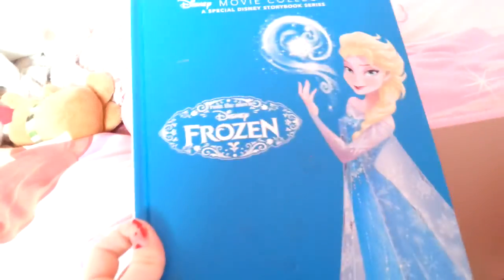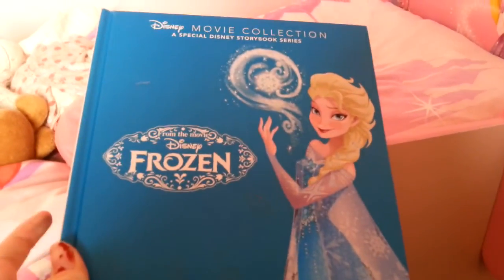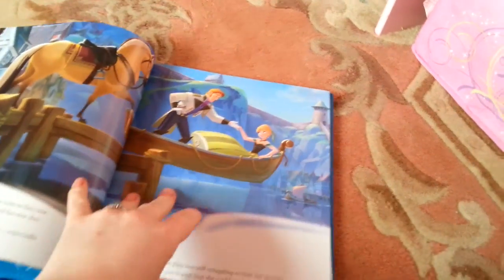She also got a Frozen book. I knew she had something from Frozen. It's such a lovely book — all the illustrations are just gorgeous, they're like proper film ones.